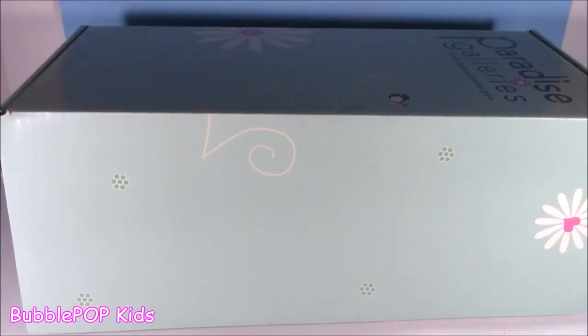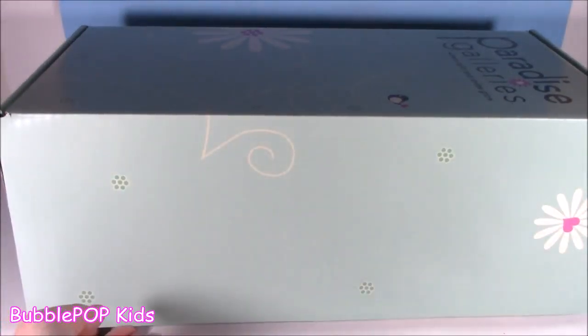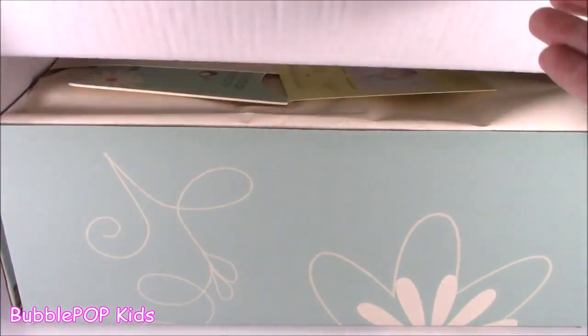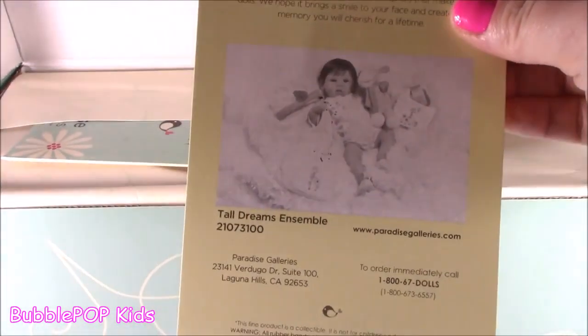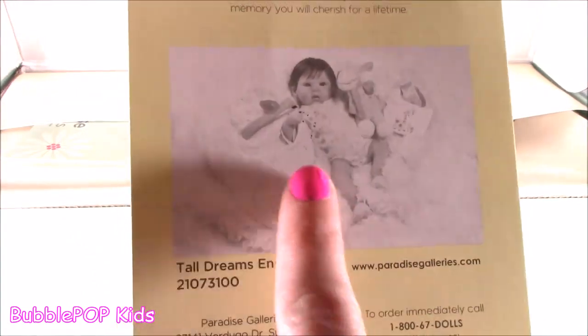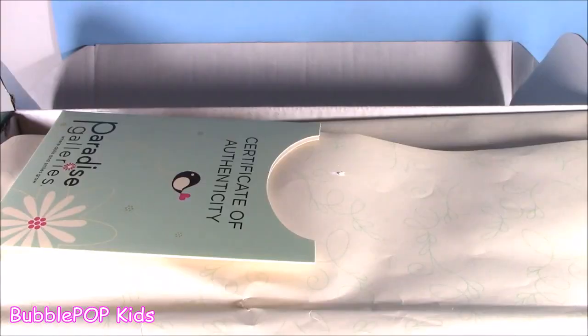Yes, the moment is here! You guys, I've been anticipating this moment since I ordered this baby doll, and it is here. Let's open her up. Wow — there she is. Just a sneak little preview. Look at the little baby. She's got brown hair. Adorable.